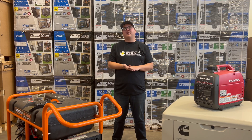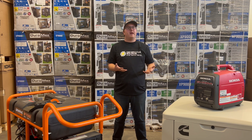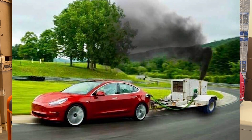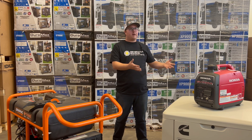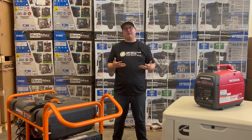Hey everyone, Matt from Generator Mart here. If you've been on the internet over the last couple years, you may have seen some fictionalized pictures going around of things like Teslas towing diesel generators while still plugged into the car to give the car more power. But it does bring up a good question: can you actually use a generator — like one of the ones in front of me — to charge an electric vehicle? We're going to answer that question and take a look at how these vehicles get charged in our video today.